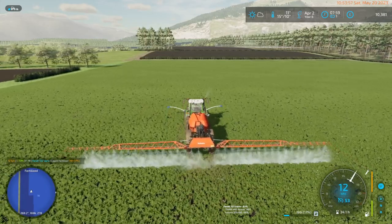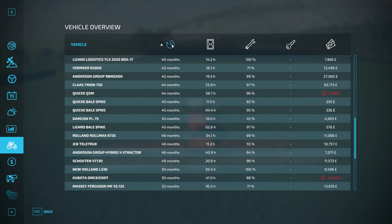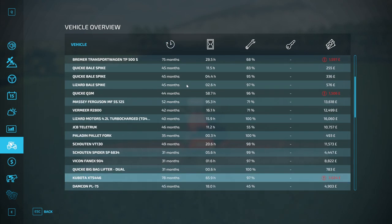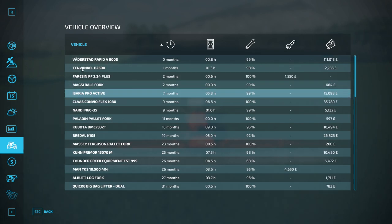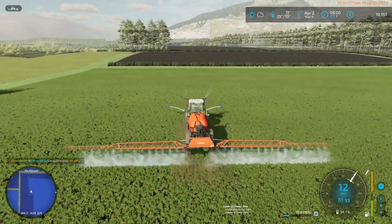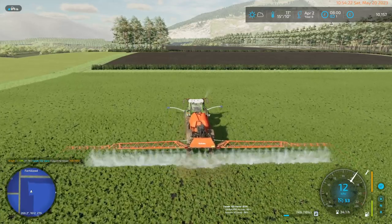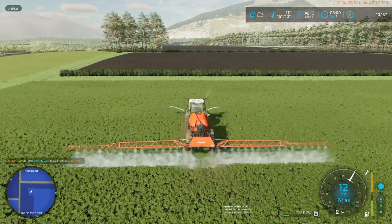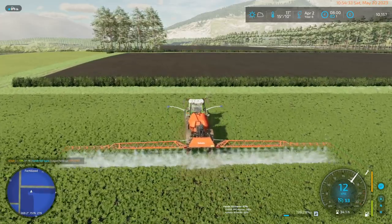Things like the Vedastat seeder — the Vedastat still has 0.8 hours on it, it's almost pristine, and that will be our seeder at least for now going forwards. We had to buy that new because I needed a seeder and there just weren't any for sale on the store.